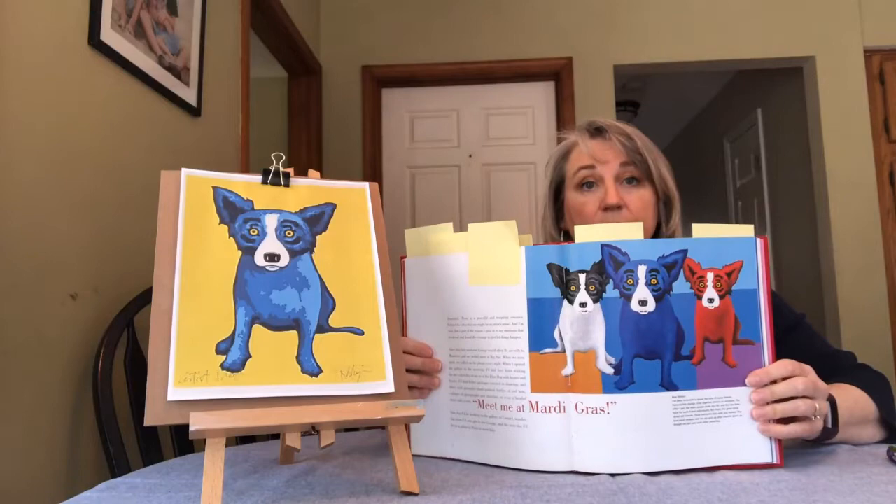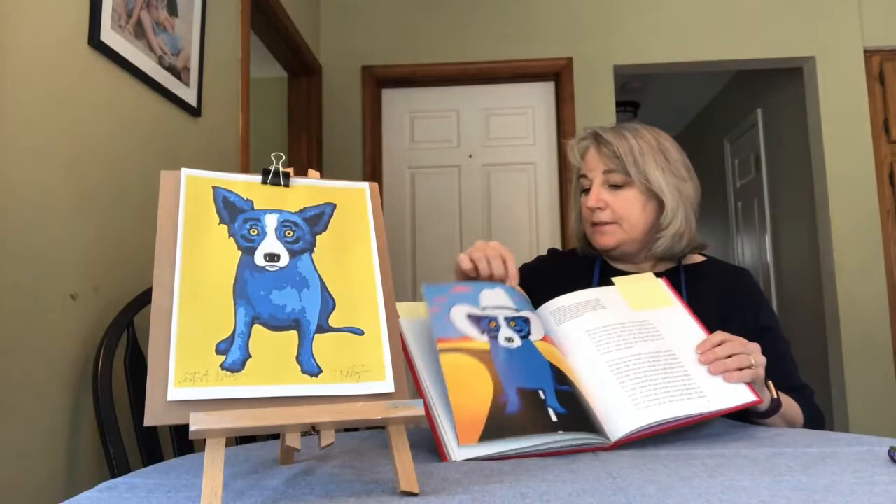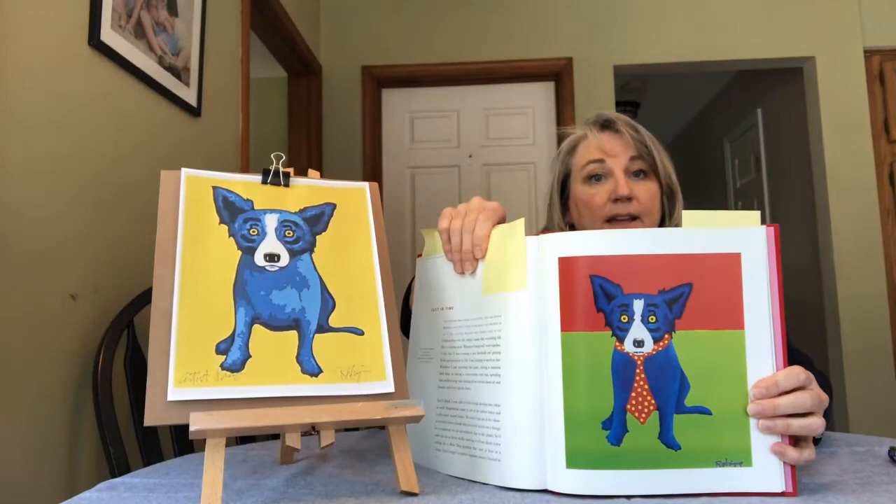What else is Tiffany up to? We have Tiffany in a white cowboy hat, and we have Tiffany wearing a polka dot tie. So it looks like George had a lot of fun painting Tiffany, and we're going to have fun painting Tiffany today too.